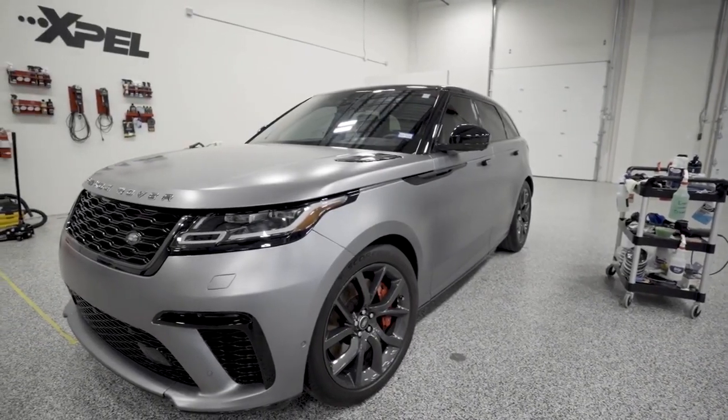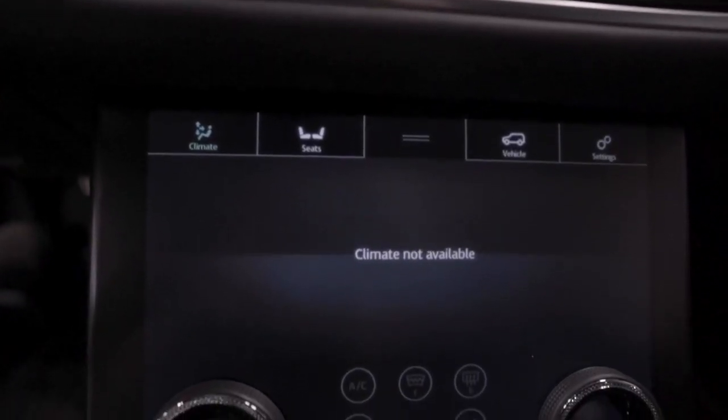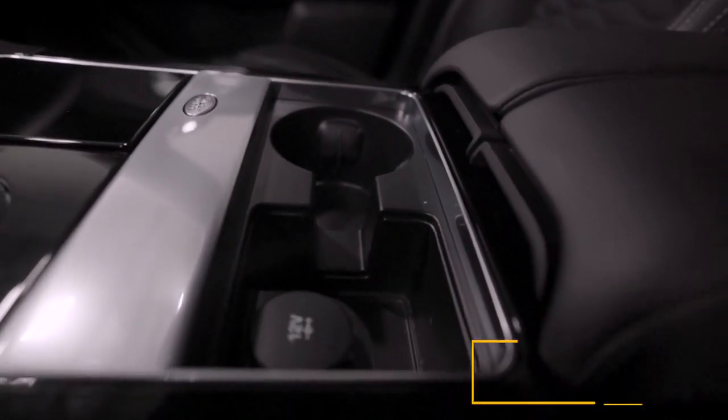XPEL Paint Protection Film has practical applications beyond protecting exterior automotive surfaces. Ultimate Plus 7mil film is the perfect solution to keep interior surfaces looking new and free from chips and scratches.